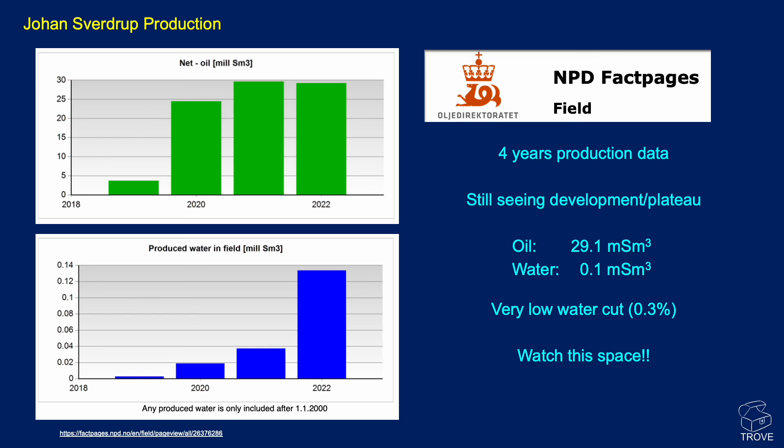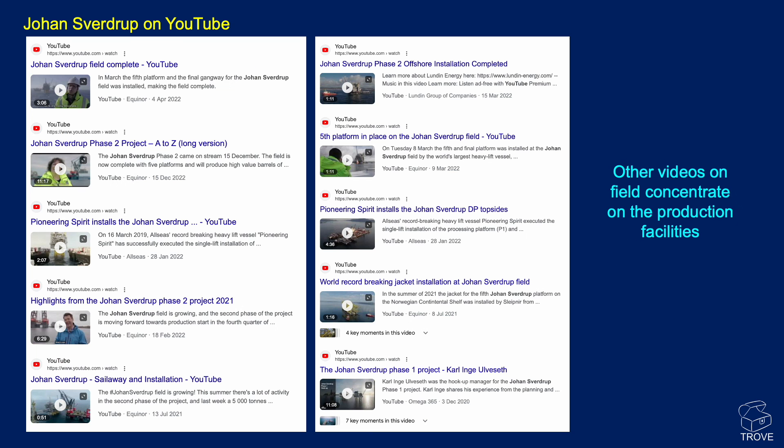We'll be bringing updates on this as the field progresses over the years, so watch this space and come back to the channel. There are lots of videos available on YouTube about Johan Sverdrup, but they tend to concentrate on the project phase or the production facilities. There really isn't one like this that looks at the subsurface — the geology, geophysics, and reservoir engineering.